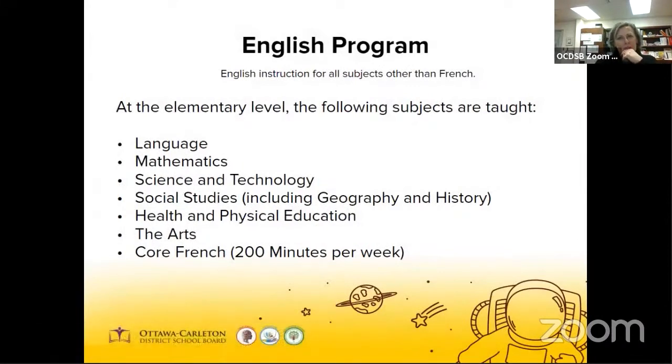At the elementary level — kindergarten to grade eight — all subjects are taught in English, with the exception of Core French, which is taught for 40 minutes each day, with a total of 200 minutes per week. This allows a student to focus on learning in English and still learn French and gain an appreciation for the French culture.